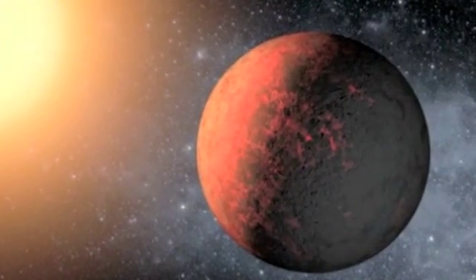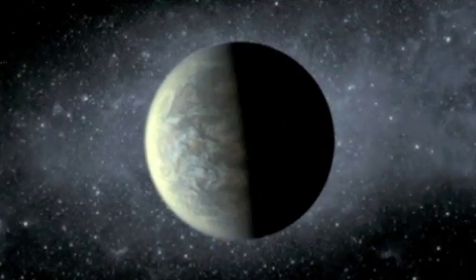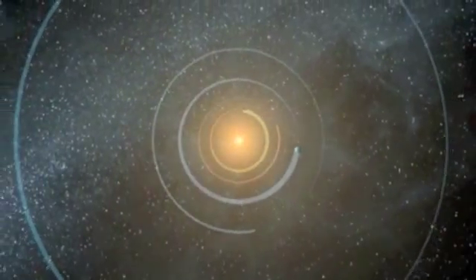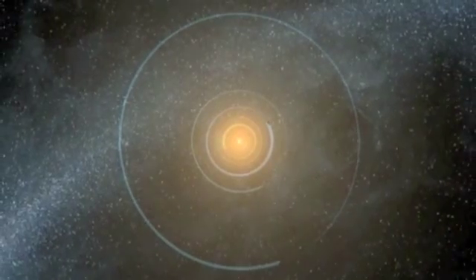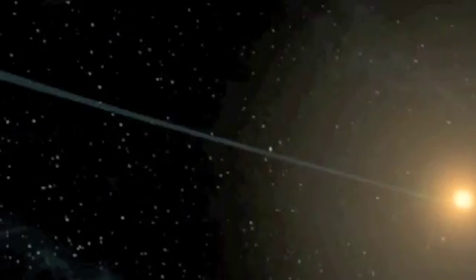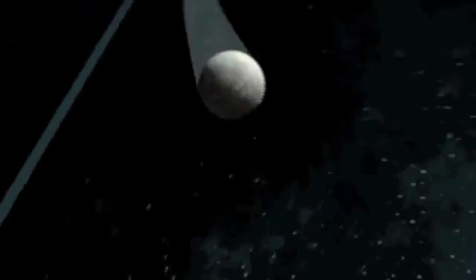NASA's Kepler mission has confirmed the discovery of the first Earth-sized planets outside our solar system orbiting a sun-like star. Located about a thousand light years from Earth, the Kepler-20 solar system has five planets orbiting a star similar to the sun. Kepler-20f, the fourth planet in the system, orbits its star every 19.6 days and has a surface temperature of 800 degrees Fahrenheit.